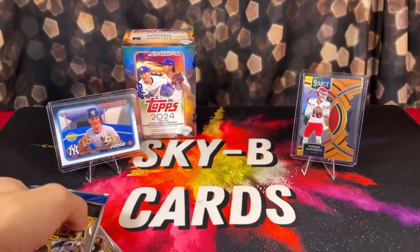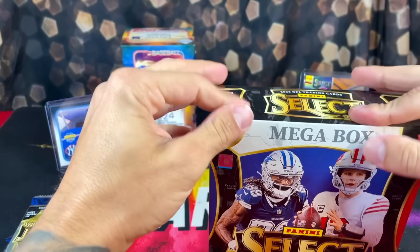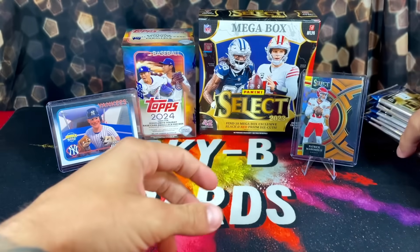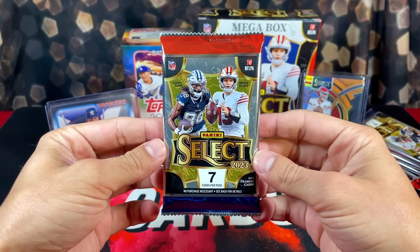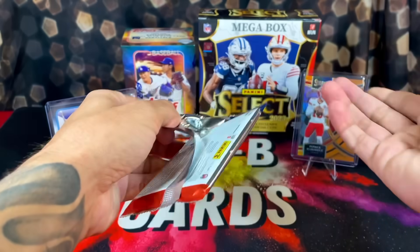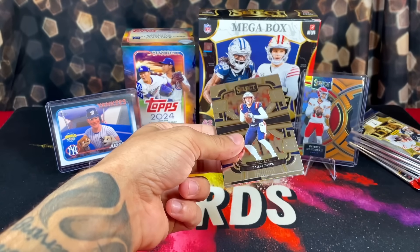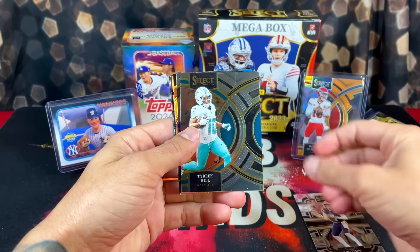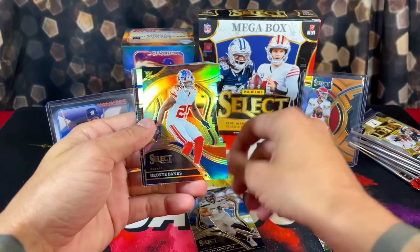I opened up a few Update Blasters off camera and pulled an awesome Aaron Judge Paw Patrol card. Wish I would have got that one on video, but you can't win them all. With Select, we're just hoping for a numbered card. These Mega Boxes are pretty much glorified blaster boxes — you're really just looking for a numbered card. There's nothing to really justify the price increase in my opinion.